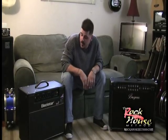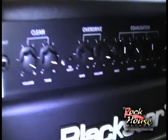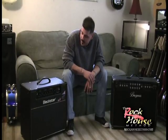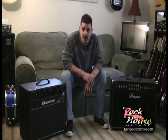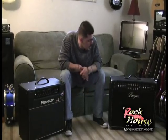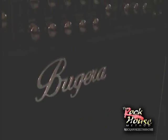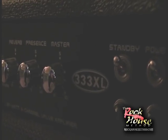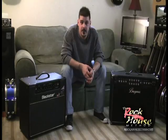Hey, it's Jim at Rock House. I'm going to show you a couple of the combo amps that we have. Over here on my right, we have a Blackstar combo amp — it's a 20 watt tube amp. It's a British company getting a lot of notoriety nowadays with Gus G using their amps. Over here on the left, we have a Bugera 333XL. This is actually my favorite amp because it has all the features I want when I'm playing in the studio or live.